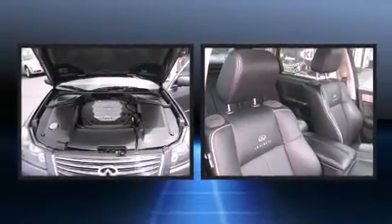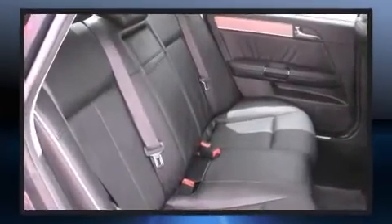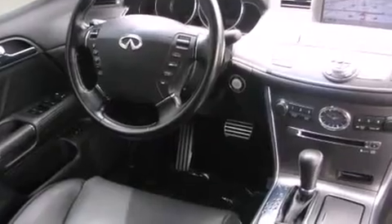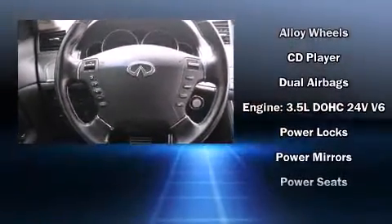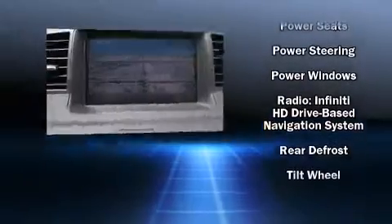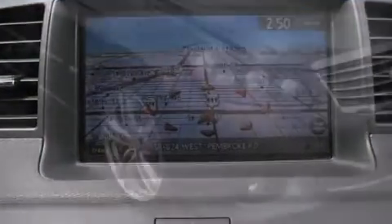For drivers who enjoy the natural environment, a power moonroof allows an infusion of fresh air. Infiniti also prioritized safety and security with features such as head curtain airbags, traction control, anti-whiplash front head restraints, and four-wheel disc brakes with ABS. You'll never lose visibility with rain-sensing wipers, which activate automatically when the drops start to fall.